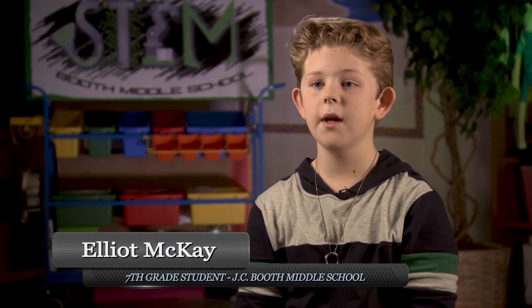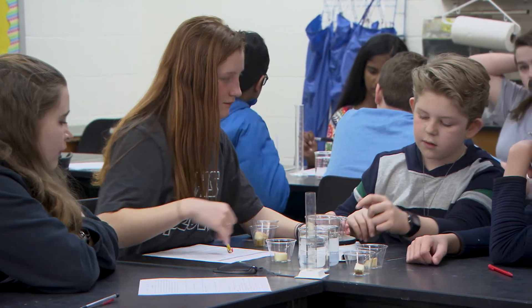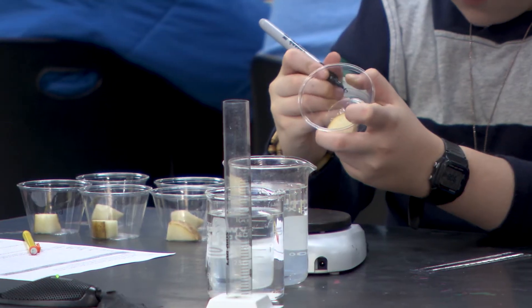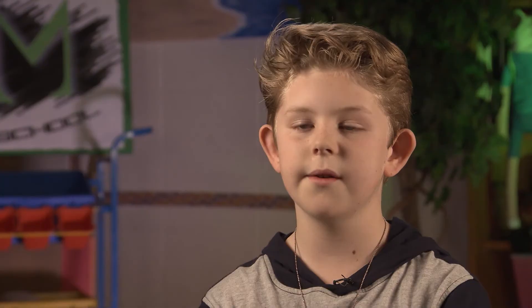Dr. Lambin's science class is different than other science classes because it gives you a bit more elbow room. She gives you a lot of responsibility too. We have a lot of materials that we can use in our portable Narnia — we can go in and take whatever we need. There's a lot more hands-on instead of just taking notes.